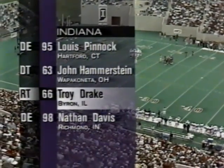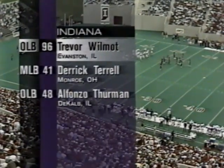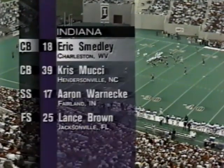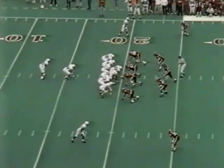Hammerstein the other tackle, Pinnock and Davis on the outside. Trevor Wilmot had his best game of the year last season against Penn State with 10 stops. Terrell and Thurman, who just made the last tackle, and Smedley with two interceptions last week, along with Mornecki, Lance Brown, and the senior safety.